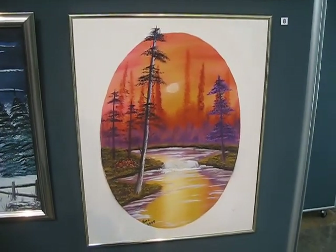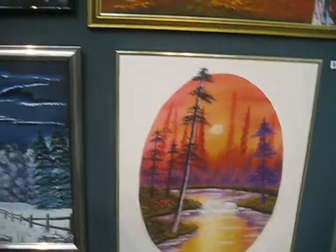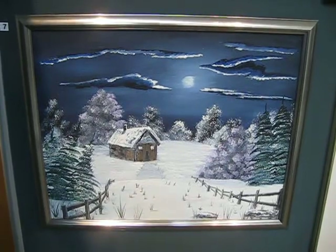The oval one here is in oils, and you'll see that the tree is protruding from the painting. And here is a nighttime version of snow.